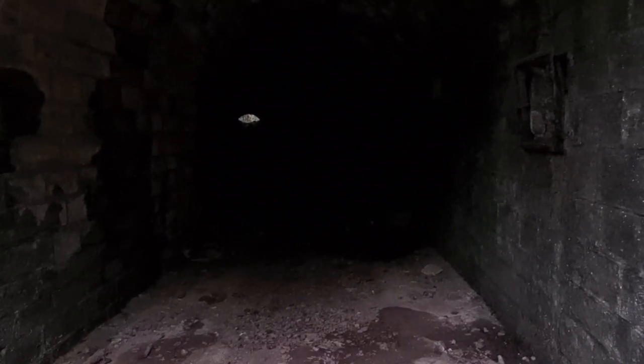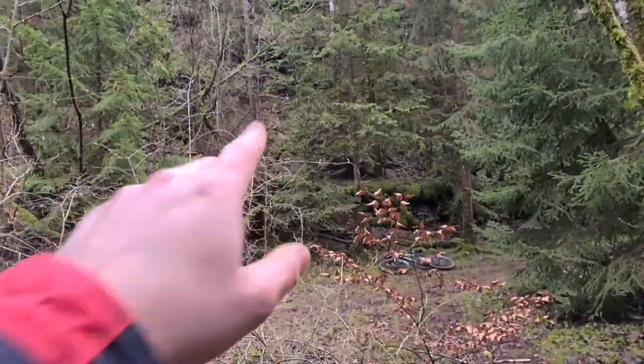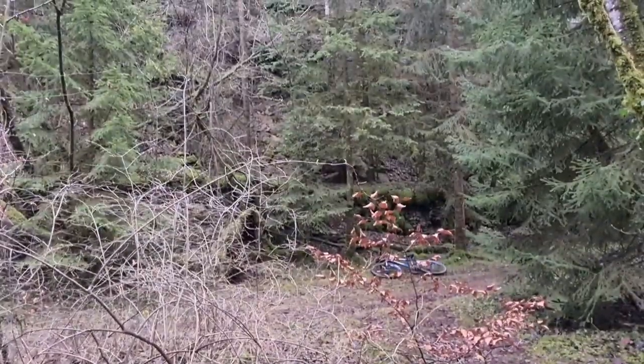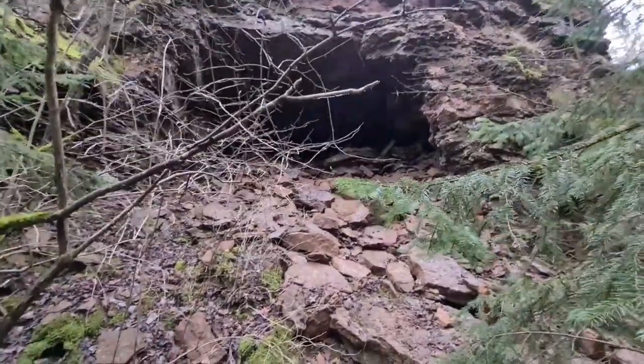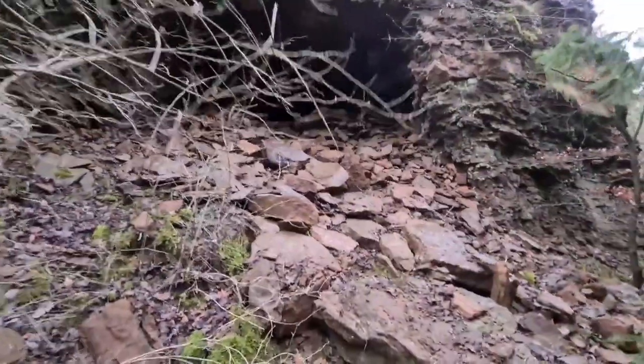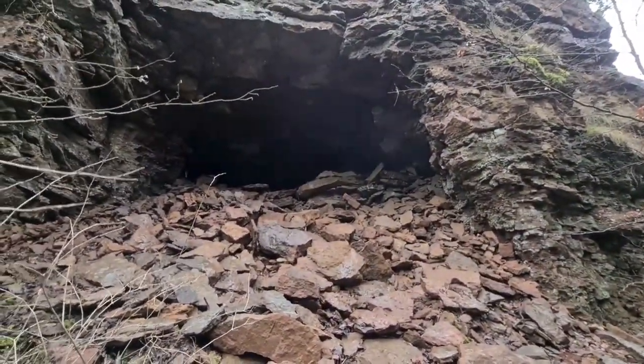At the other end of the tunnel everything has fallen down. I've already been on the other side but couldn't find any mine entrance — but there is one, and I'm going to show you. Here's the mine — it's huge, and what is different compared to the others is that it's still a little bit accessible.